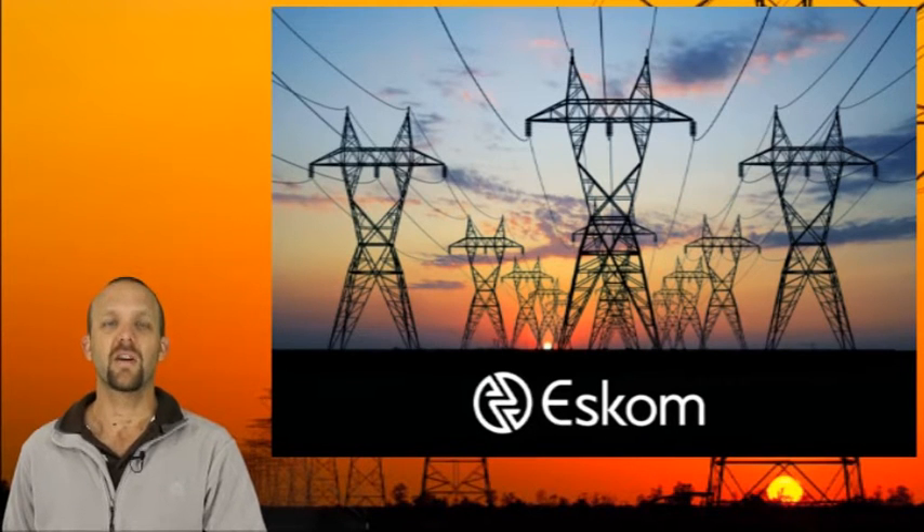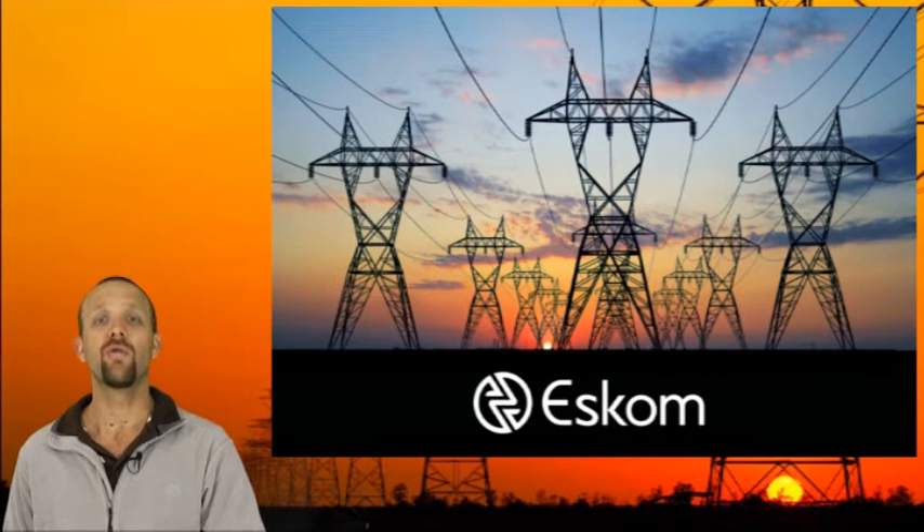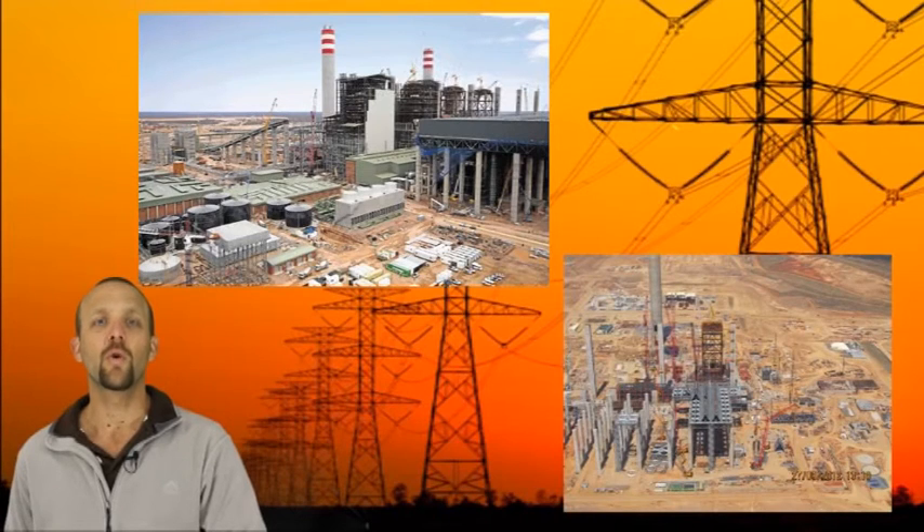The third aspect is the cost of power stations. It costs billions of dollars to build a power station. We regularly hear in the news that Eskom asks for tariff increases. The most important reason is that they need money to build new power stations. There are two large power stations in South Africa.